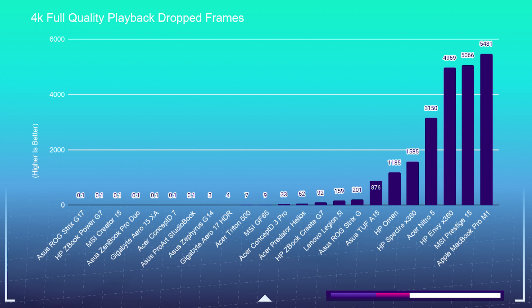The Zephyrus G14 is a Ryzen 9 4900HS with an Nvidia GeForce RTX 2060 Max-Q that comes with six gigs of GDDR6 VRAM. From there we continue to see a mix of Ryzen 7 and Intel i7-equipped laptops with six-gig VRAM cards.